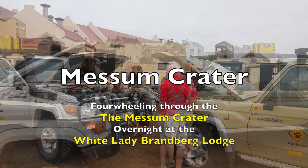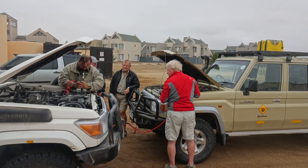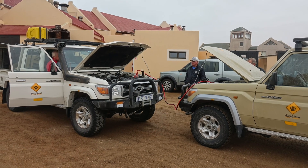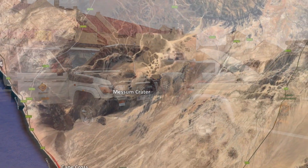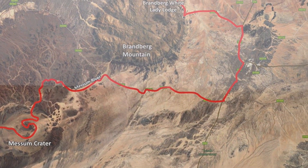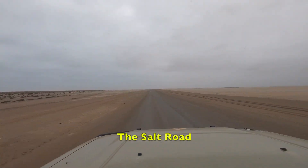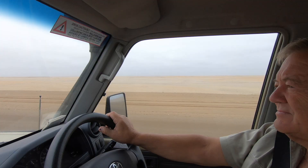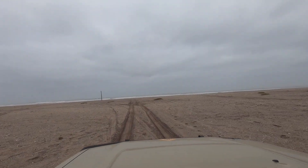After breakfast and jump-starting one of our land cruisers, we set off for a day of four-wheeling through the Mesum crater to the Brandberg. First, we drove on the Salt Road, constructed entirely from compacted sand and salt — an abundant commodity due to the nearby saltworks — and then enjoyed a little beach driving on the Skeleton Coast.